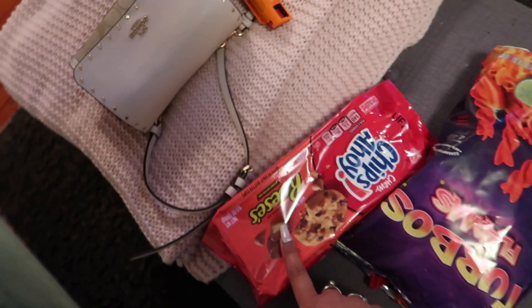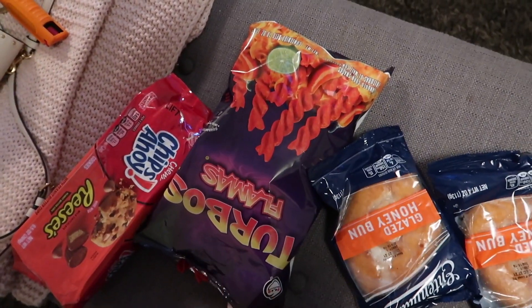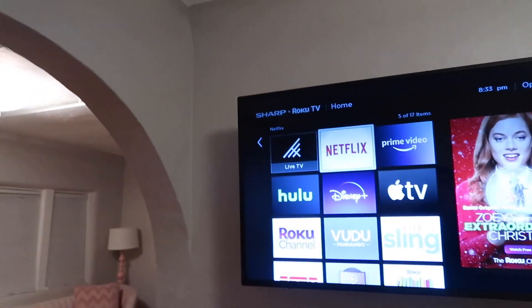We are back at the Airbnb. We saw those Christmas lights — you guys saw those since I was vlogging almost the entire thing. We bought some snacks — not really grocery shopping, more like snack shopping. I got Reese's and Chewy Chips Ahoy. Jose got a honey bun and Turbos. We also got bananas and cereal for the morning in case we want breakfast. We're gonna watch a movie now.